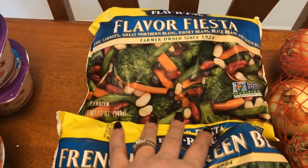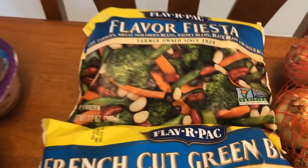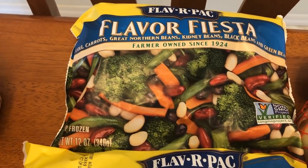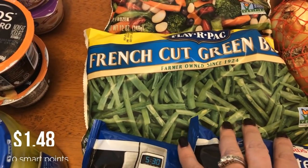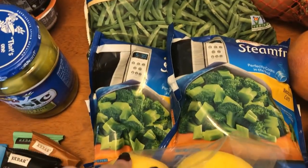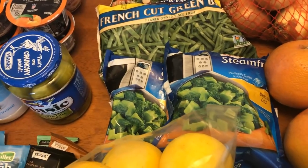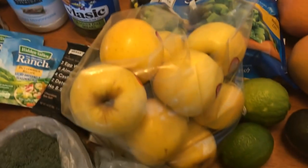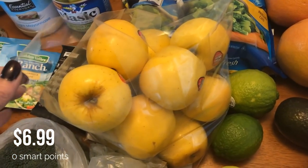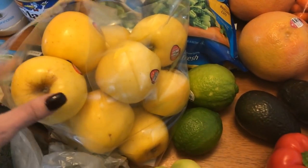The rest are vegetables, frozen and fresh. I picked up a flavor fiesta blend for a different mix to have on nights I have grilled chicken, some French cut green beans, and two bags of broccoli just to have on hand. I picked up a bunch of opal apples — one of my favorites — for that apple and pork chop recipe and also just for snacking. Two big heads of broccoli for the beef and broccoli.